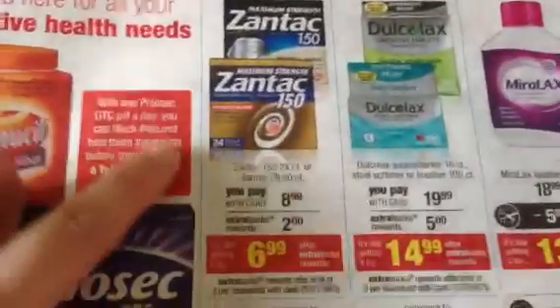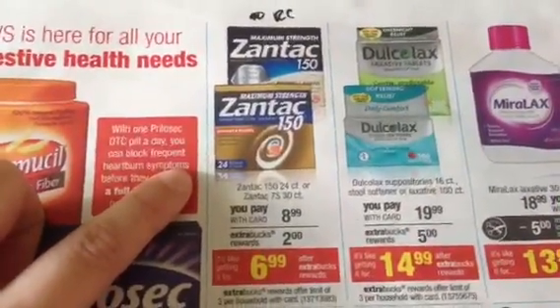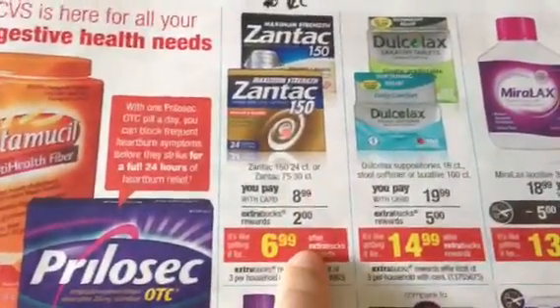The Zantac — this is something my husband uses. They're $8.99 with a $2 extra buck. We have $5 coupons. We don't get the insert coupons for Zantac, but the All You Magazine September issue had the $5 coupon. These go on extra buck deals pretty frequently, and double dipping could theoretically make that free.